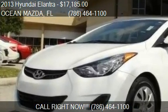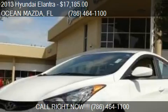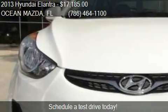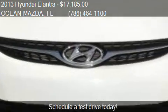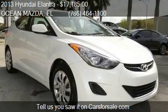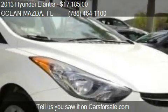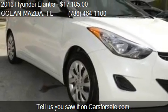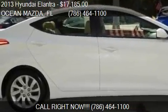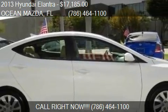This 2013 Hyundai Elantra is offered by OceanMob, priced at $17,185. This Elantra has just over 40,496 miles. Call us at 786-464-1100, or stop by our lot at 9675 Northwest 12th Street in Miami, Florida, or check us out on carsforsale.com.